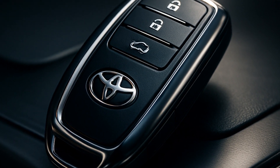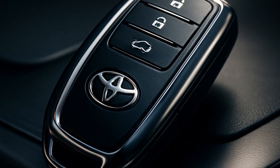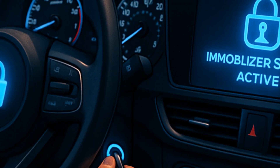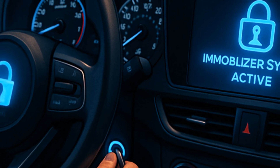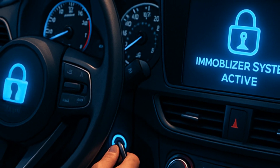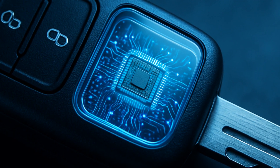There are all these security systems in cars that sound amazing on paper, but let's talk about one that actually matters: the Toyota Engine Immobilizer Anti-Theft System. You know the one — your key fob, a little chip, and suddenly not everyone can just hop in and drive off.